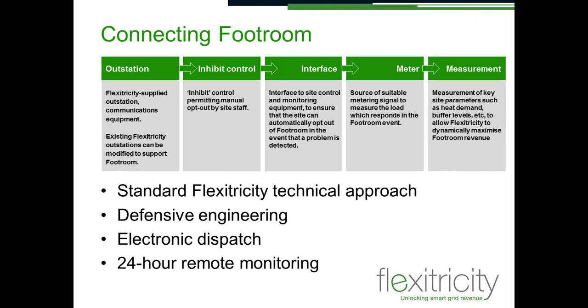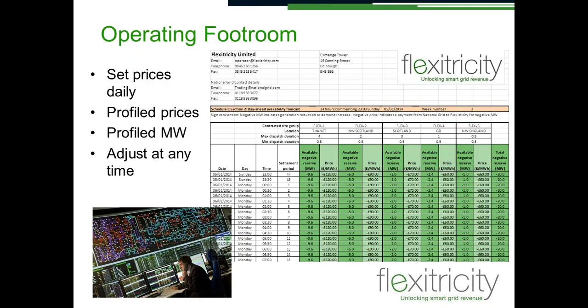Just a quick look at the technical side. Most people will be familiar with our outstation approach — we're not changing that. It's defensively engineered, the dispatch is electronic, connected to the 24-hour control room, and we measure electricity consumption or generation in real time. Operationally, there should be little or no involvement from site staff. From National Grid's viewpoint, this is a more manual process — and we do that manual process. Every day, it is up to us to send National Grid a set of prices and predictions of available megawatts in each of the groups we're offering.